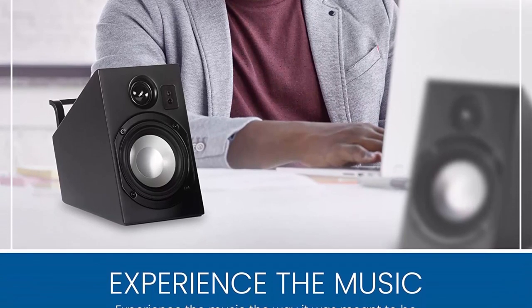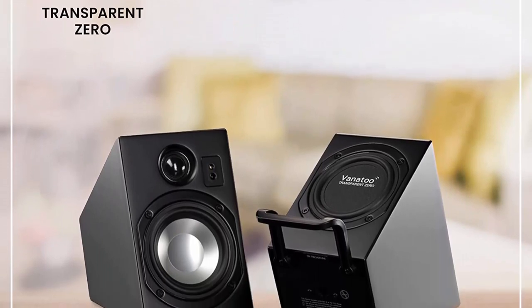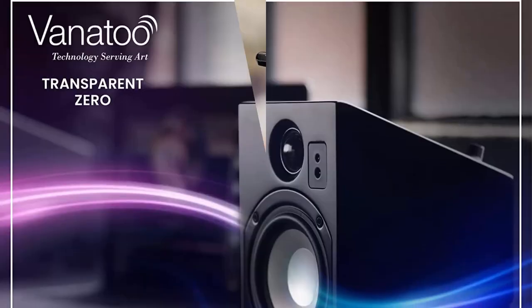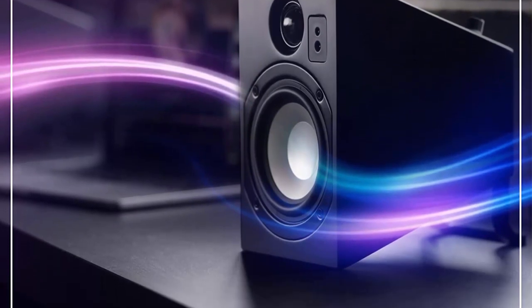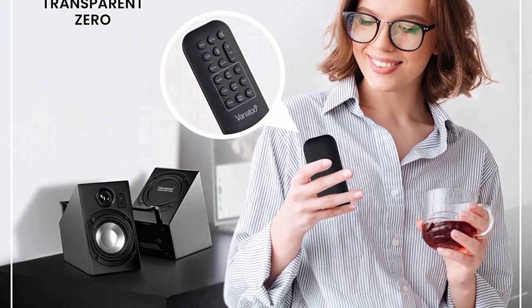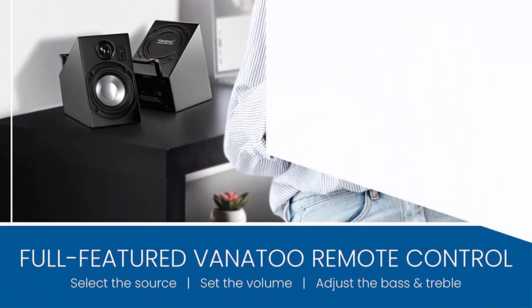They are compatible with a wide range of devices, including desktop computers, laptops, gaming consoles, and TVs. This means you can use them to enhance your audio experience across multiple devices without having to invest in multiple speaker systems. Another advantage is their sound quality — these speakers are designed to provide high-fidelity audio output with clear, crisp sound and minimal distortion, making them ideal for music lovers, gamers, and anyone who values high-quality sound.